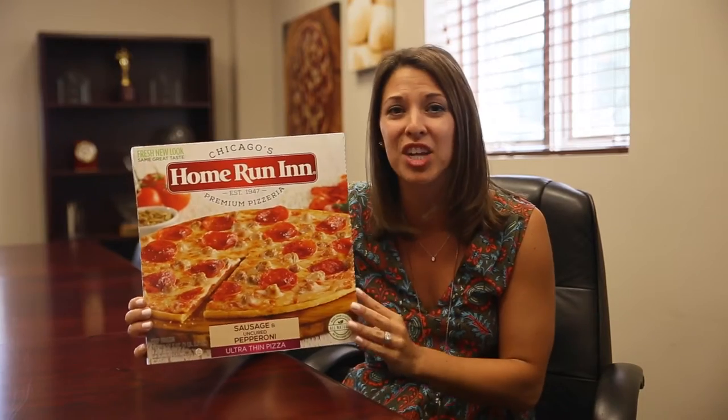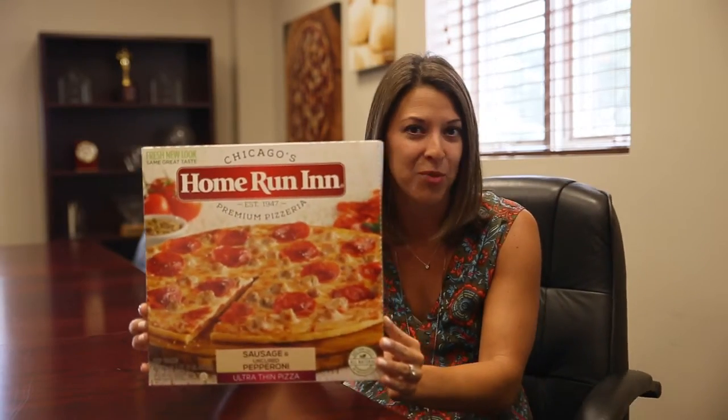I want to tell all our fans, if you can find our Homer and Inn box on the shelves and snap a picture of it, we'd love for you to hashtag Homer and Inn on social media and tell us what you think of our new box.